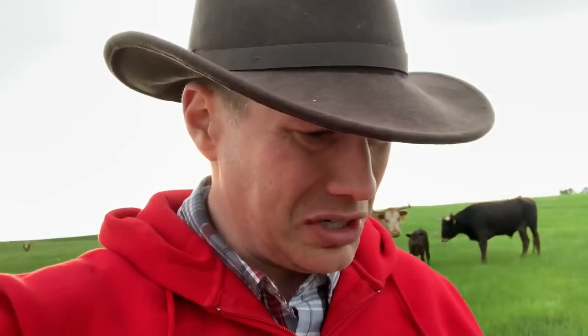Howdy folks, Luke Simons with you — Back to the Basics 101. Just out here on a beautiful June 8th day, and it is absolutely gorgeous. Just checking some cows and a few butcher steers I have here.